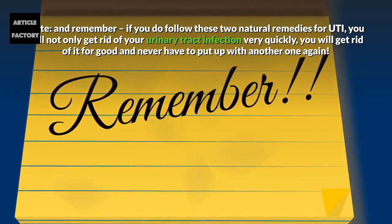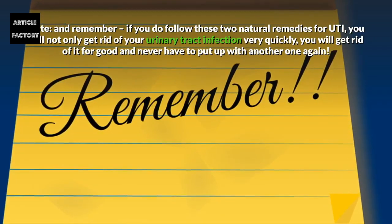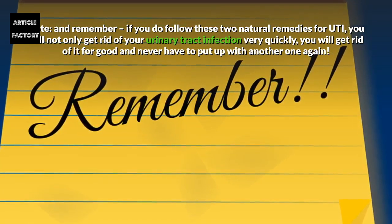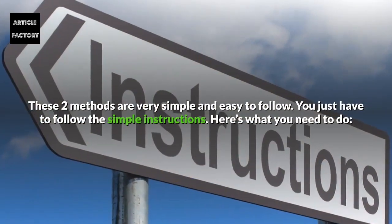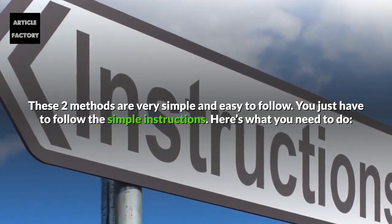If you follow these two natural remedies for UTI, you will not only get rid of your urinary tract infection very quickly, you will get rid of it for good and never have to put up with another one again. These two methods are very simple and easy to follow — you just have to follow the simple instructions.